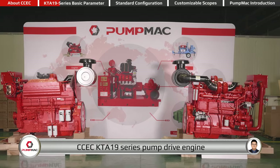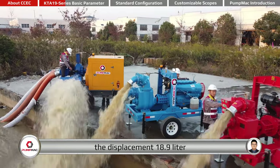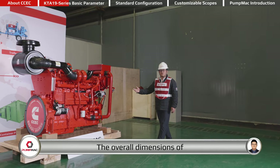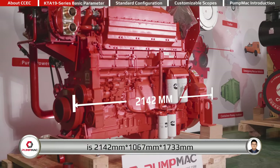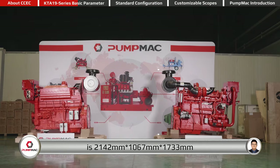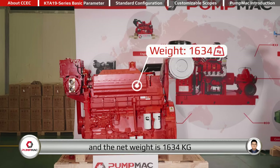CCEC KT-A19 series pump drive engine is a six-cylinder inline engine. The displacement is 18.9 liters. The overall dimensions are 2,142 millimeters by 1,067 millimeters by 1,733 millimeters, and the net weight is 1,634 kilograms.